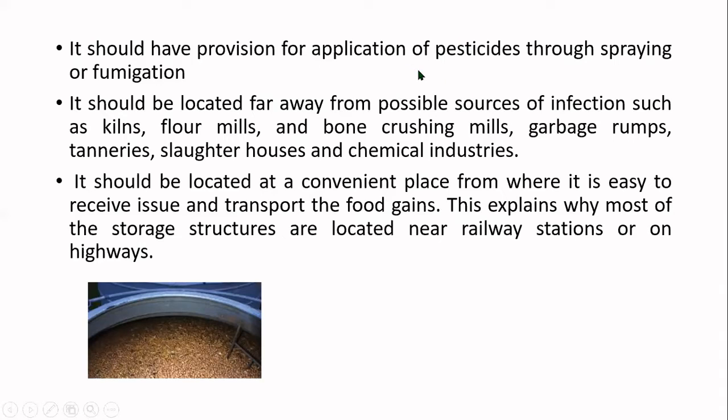The storage structure should be located far away from possible sources of infection such as tinsmiths, flour mills, bone crushing mills, garbage dumps, tanneries, slaughterhouses, and chemical industries. Wherever there are chances of contamination from such sources, the storage structure should be kept away from them.